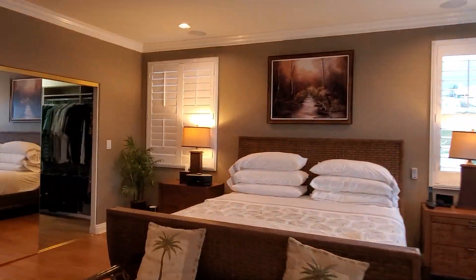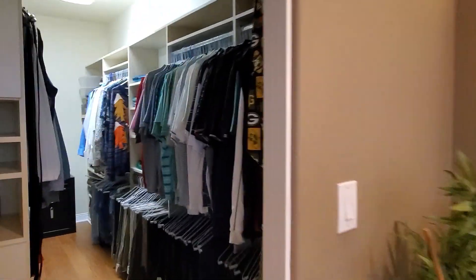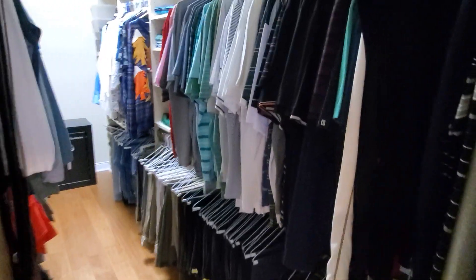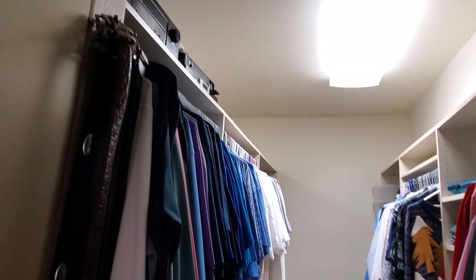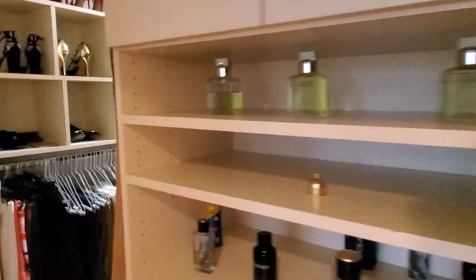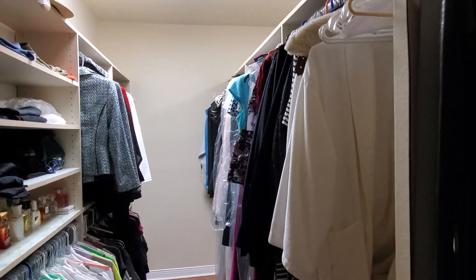Shutters are everywhere in this house — in the laundry room, the bathroom, everywhere. If it's a window, it has a shutter. And I love this closet — it's such a well-organized room. Look at how neat this is, on this side too. Beautiful organizer so you can be very organized.